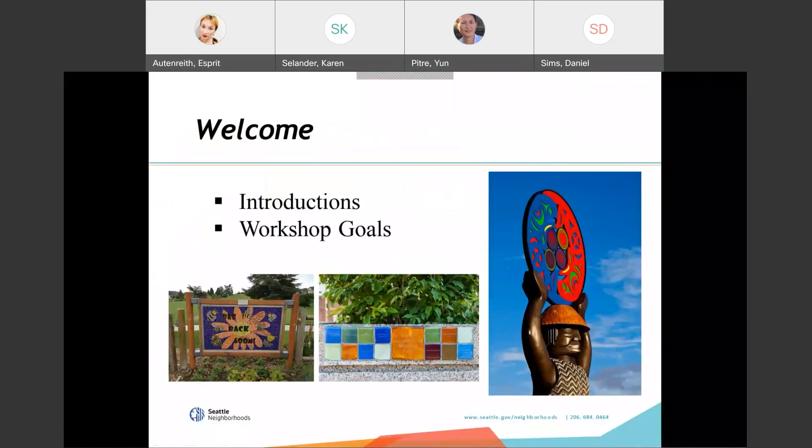Welcome to the neighborhood matching fund workshop for the September round of the community partnership fund. My name is Daniel Sims. I'm the community grants supervisor, and joining me on the webinar are the neighborhood matching fund project managers Yoon Petrie, Karen Seelander, and Juan Martinez, as well as our contract specialist Sharon Starr, and the matching fund administrative assistant Esprit Ottenreith.